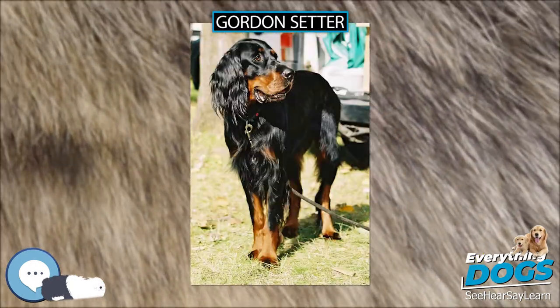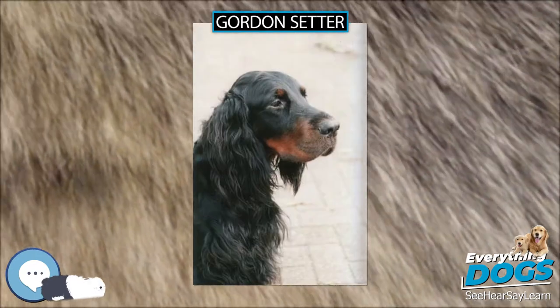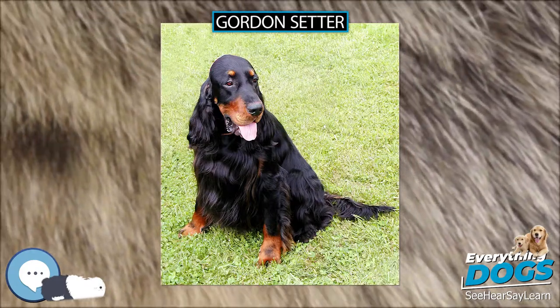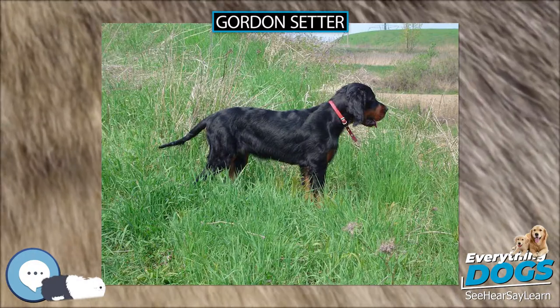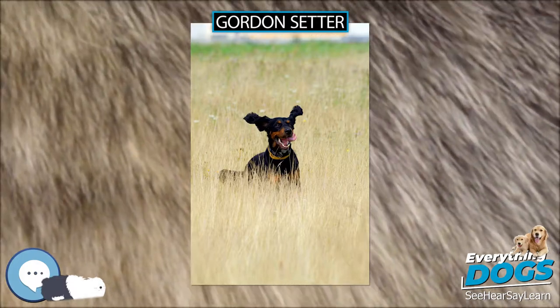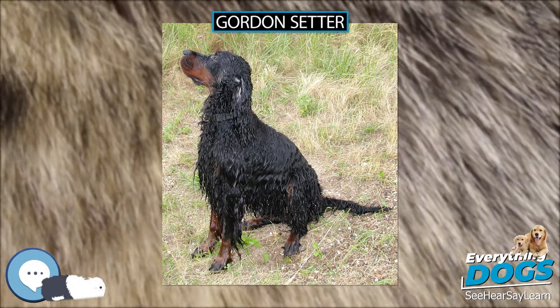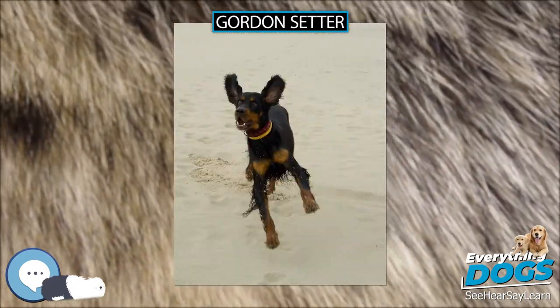The AKC describes the Gordon Setter temperament as alert, interested, and confident. He is fearless and willing, intelligent, and capable. He is loyal and affectionate, and strong-minded enough to stand the rigors of training. Gordons are intensely loyal to their owners, thrive in an attentive, loving environment, and are good family dogs. Puppies and adult dogs can be quite boisterous, and although they are patient by nature, may not be suitable for households with very young children.